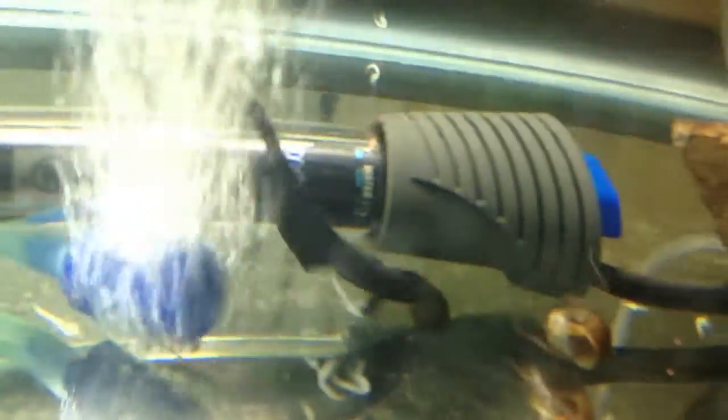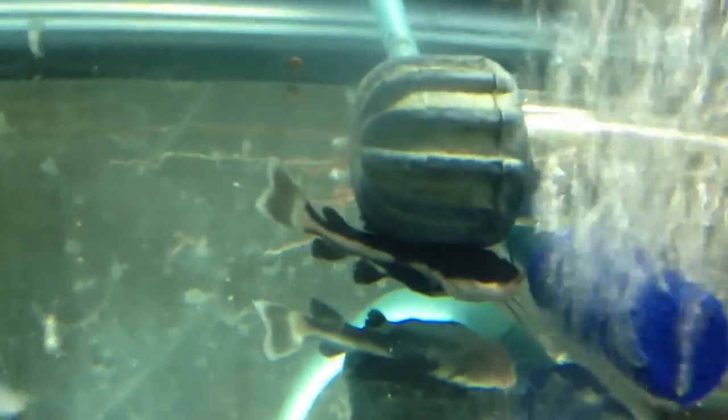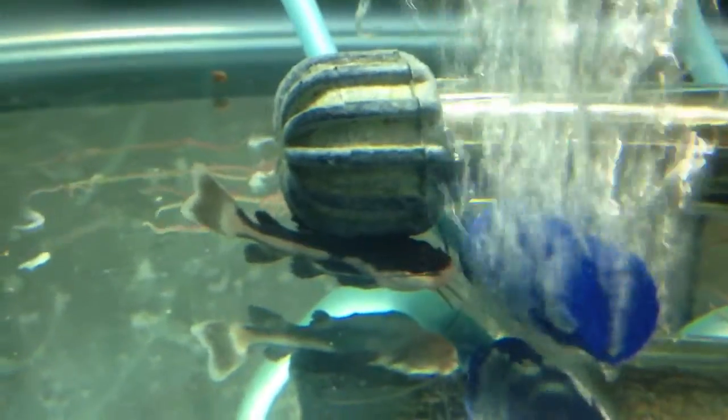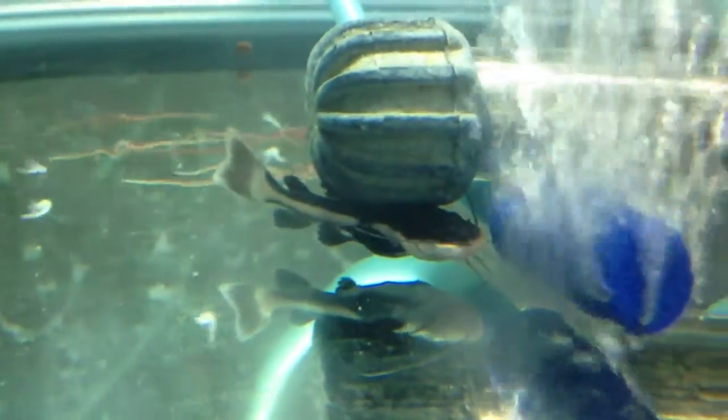I got a Black Ghost Knife — 2.5 inches is what they said, and it's fine. Their prices were relatively good. I also got this little red-tailed cat here. He was supposed to be 2.5 to 4 inches; I think he's a little closer to 1.5 to 2 inches, but whatever, it could be worse.